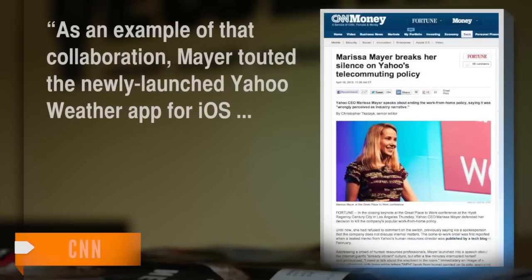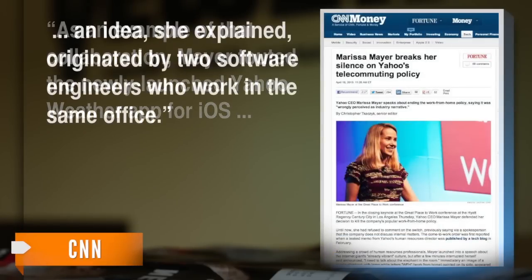As an example of that collaboration, Mayer touted the newly launched Yahoo Weather app for iOS — an idea, she explained, that originated with two software engineers who work in the same office.